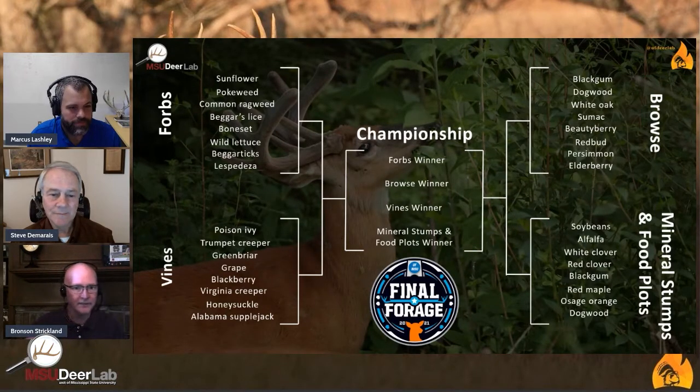We have these four different brackets, so we're going to get a champion for the forbs, a champion for vines, a champion for browse, and a champion for food plots and mineral stumps. And then for the Final Forage, all of those champions of each bracket are going to compete so that we can pick a national deer forage champion. That's kind of how we have it set up.